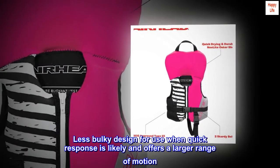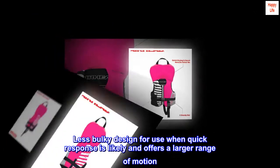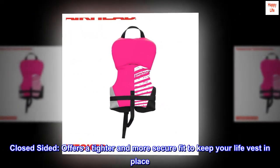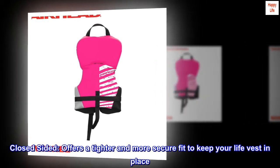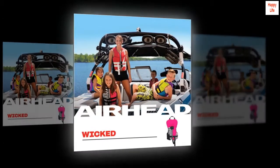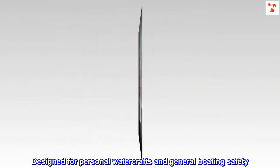Less bulky design for use when quick response is likely, and offers a larger range of motion. Closed-sided design offers a tighter and more secure fit to keep your life vest in place. Designed for personal watercrafts and general boating safety.